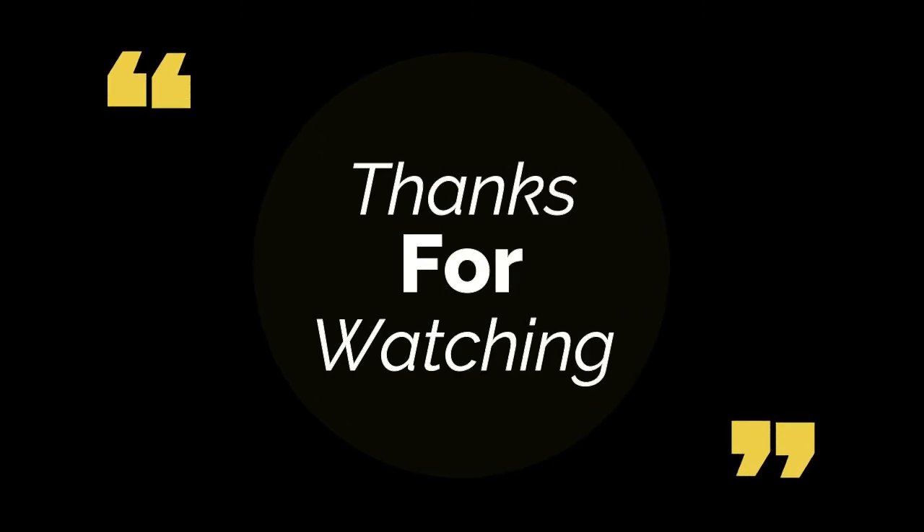For more information, subscribe to our channel and press the bell button. If you think it's helpful for your friends, please share it.